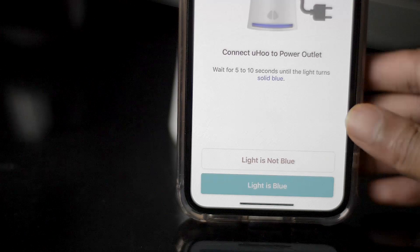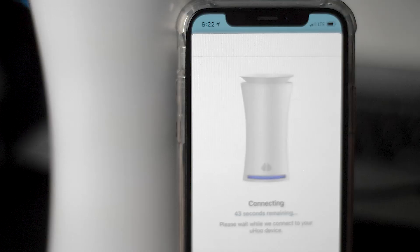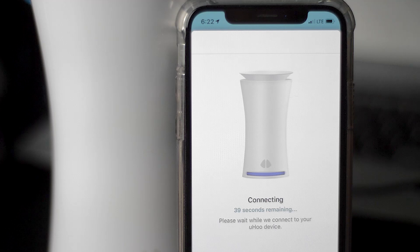It can monitor not just your air quality but a really wide variety of things. It has nine air quality parameters and can monitor safety thresholds set by the EPA and the WHO.